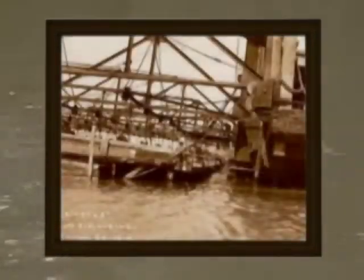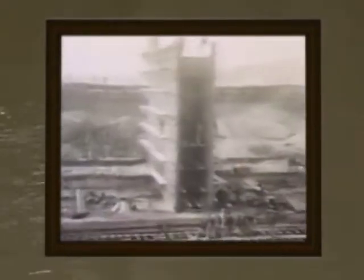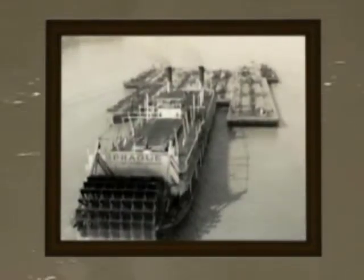By 1900, most of the river control methods still used today were coming into place: levees, weirs, even a few locks and dams. In the 1930s, the current lock and dam system was built — 27 of them from Minnesota to Missouri. Even though paddle wheelers lasted into the 1960s, they had long been antiques. Diesel-powered towboats could push bigger tows more efficiently.